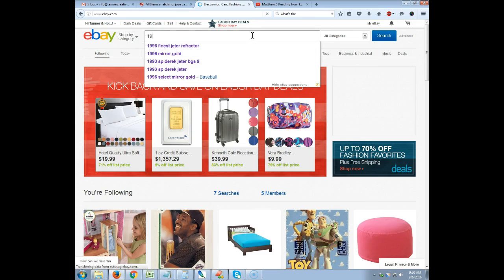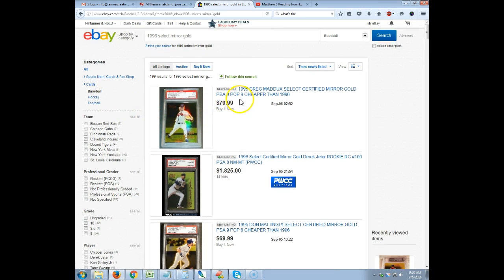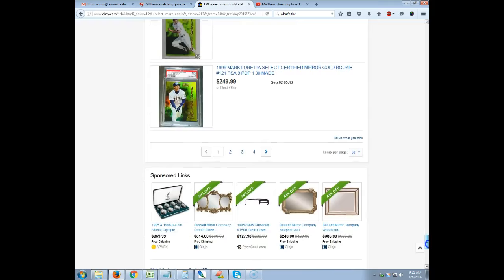We're going to search for a 1996 Select Mirror Gold. We'll set this to the baseball card category. Some people are listing 95 Greg Maddux cards cheaper than 96 so that they come up in the search — we're going to remove those by using the subtraction operator for 1995. That brings us to 174 results. As you can see, there are tons of 1996 Select Certified Mirror Gold cards right now.